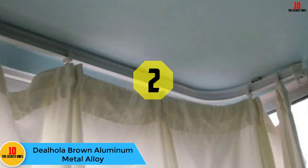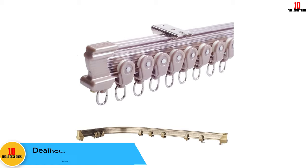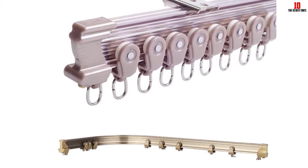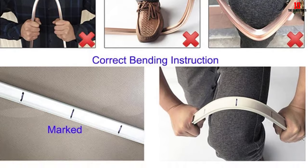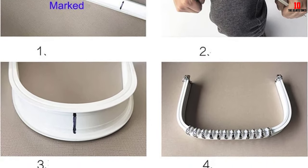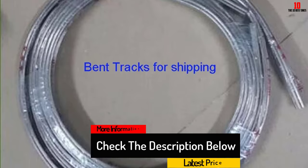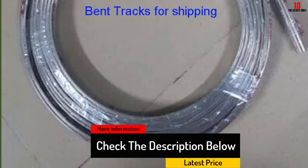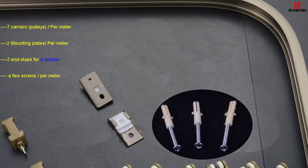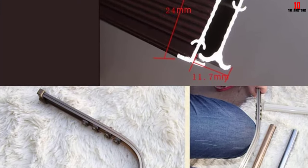At number 2, we have the Dealhola Brown Aluminum Metal Alloy curtain track. Brown is another safe color to use when upgrading your curtain tracks. It is rare to find a color that will clash with this brown curtain track. Once you have it in place, it is doubtful people will notice it. With the ceiling mount brackets, you should not have any trouble finding the right location for this curtain track. Plus, the bendable aluminum construction material allows you to attach this curtain track over a variety of window design situations. The curtain hooks glide across the aluminum track with ease, and all the accessories you need for a clean installation and easy operation are included in your purchase. You can cut this curtain track down to size if the need arises. The track is lightweight and strong for a long lifetime.